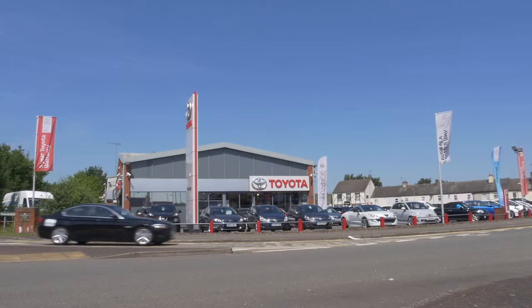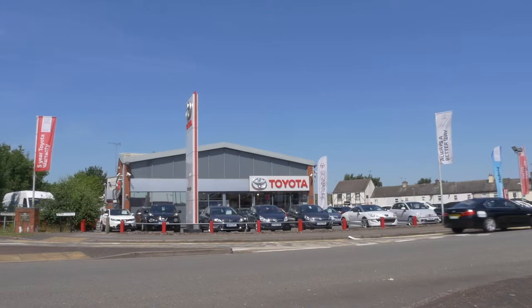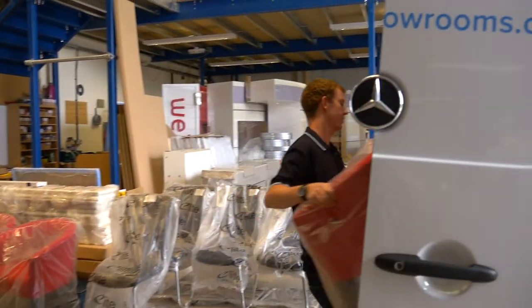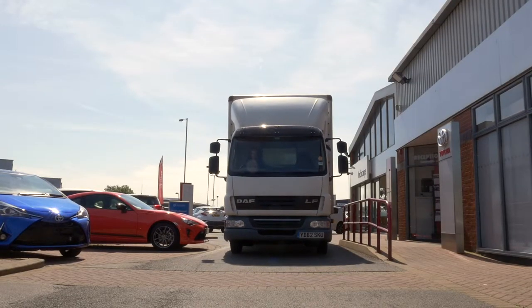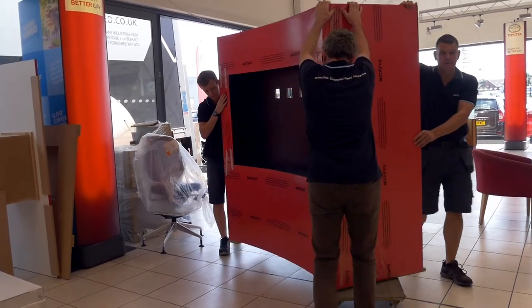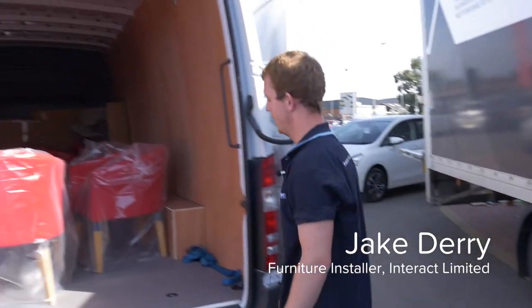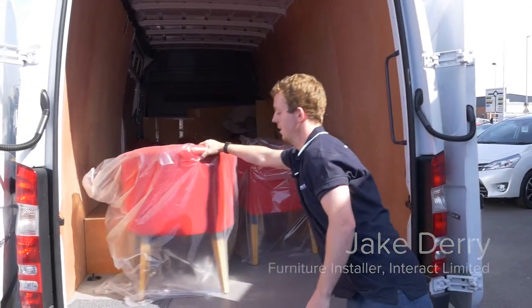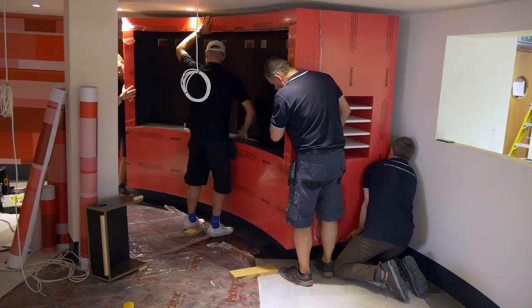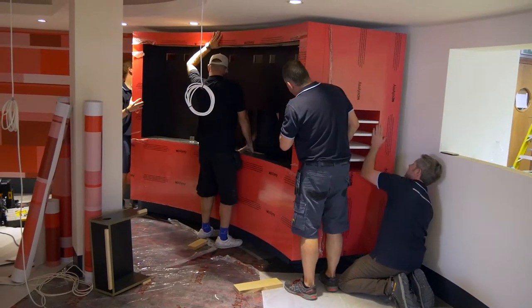Toyota Burton on Trent is a typical example of the latest furniture corporate identity. Some of the existing furniture is brought back and refurbished, re-covered to reflect the new scheme. New items are supplied, some of which are tailor-made for each site. We put in a TV unit for the customers and a media wall which has all the advertising and service plans on for customers to see in the waiting area.